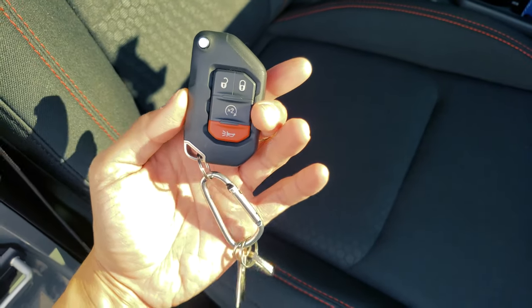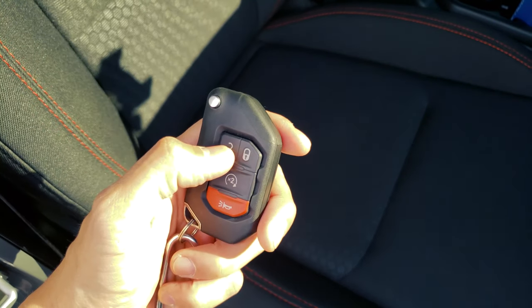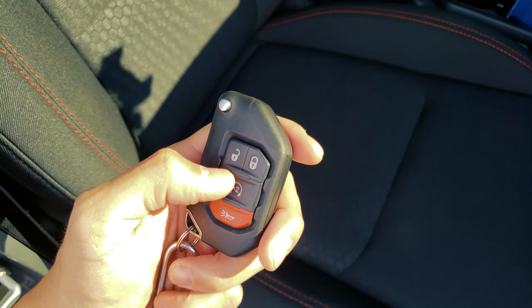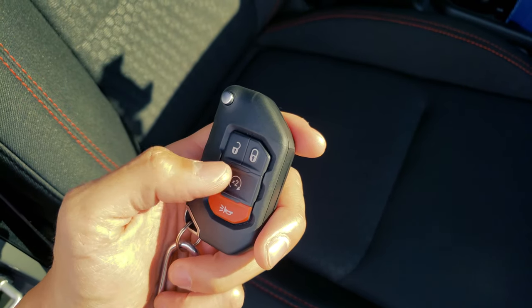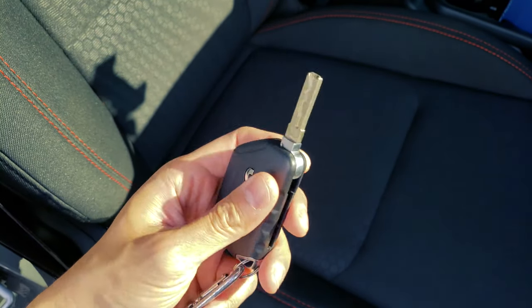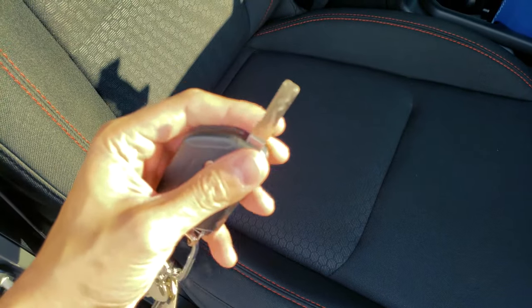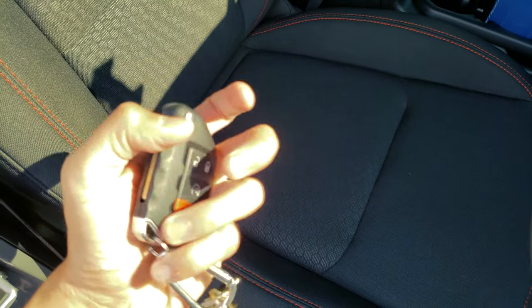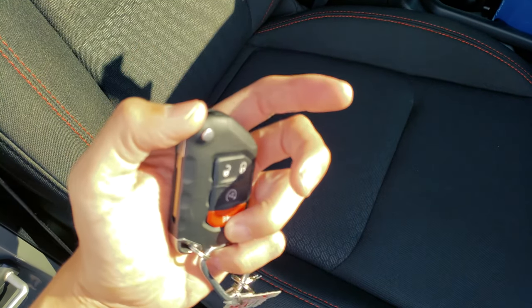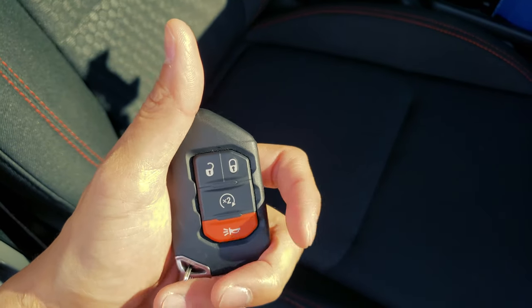Let me show you guys the keys. As you can see, it's a big key. You have unlock, lock, and you double-tap this twice — it starts the car. Double-tap it twice, it shuts it off. You also have your emergency horn. All my keys are keyless now — the Super Duke has a keyless key, the GSA, and now this one. The Ferrari is not keyless, so that's still old school.